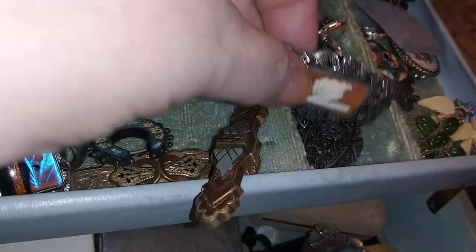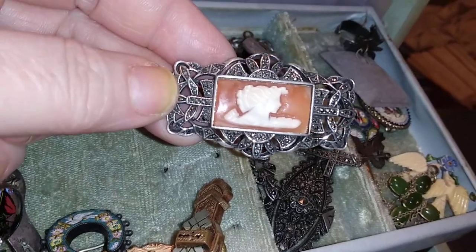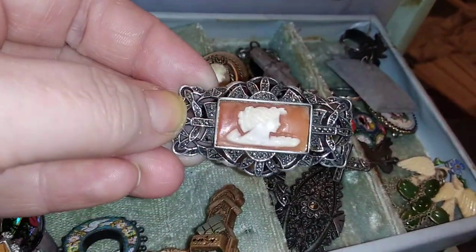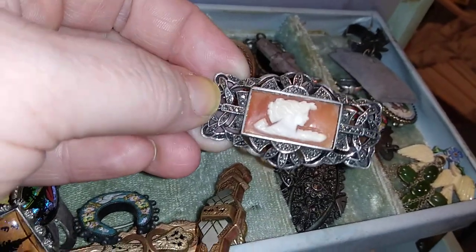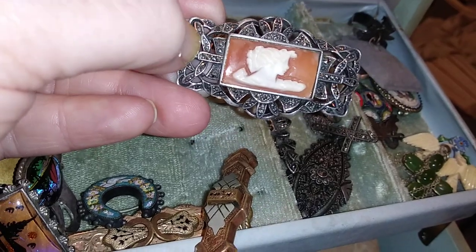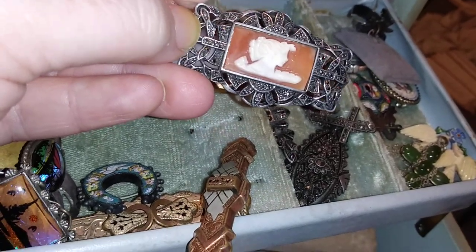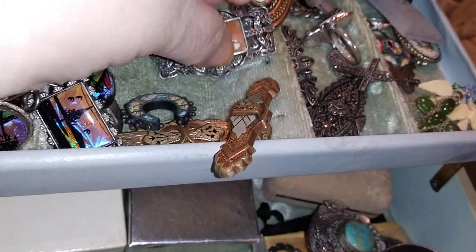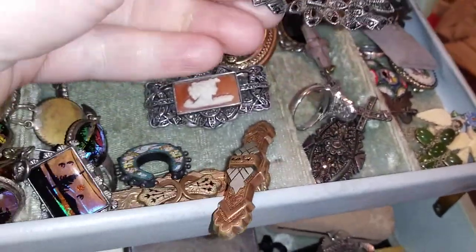And then I have this lovely one — I bought this one. That wonderful, like, caramel color background. And I just love the marcasite, which is polished steel, usually set in sterling. And I believe this one is marked on the back — yep, marked sterling. I have a couple others.